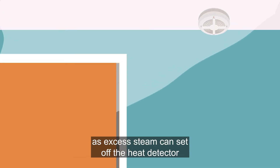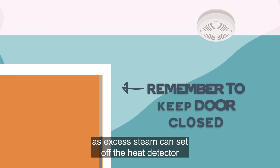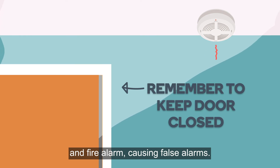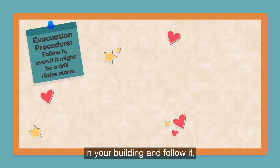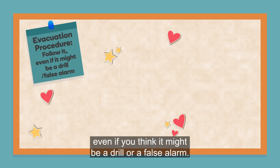When showering, remember to keep your shower door closed, as excess steam can set off the heat detector and fire alarm, causing false alarms. So to summarize: note the evacuation procedure in your building and follow it, even if you think it might be a drill or a false alarm.